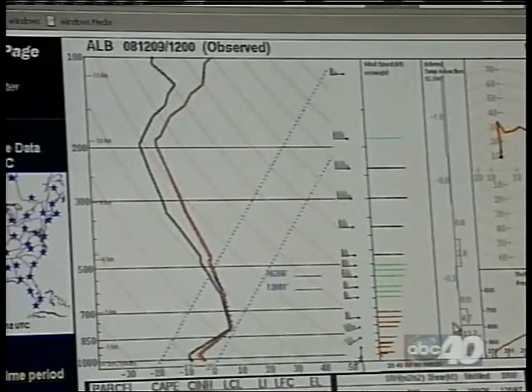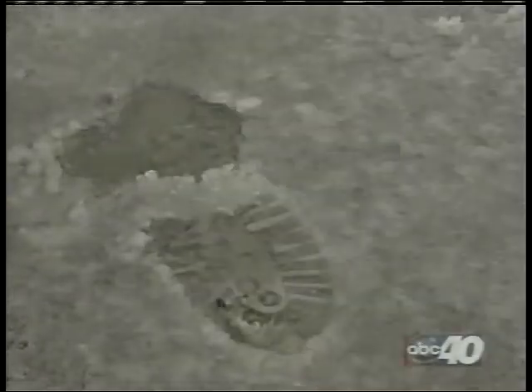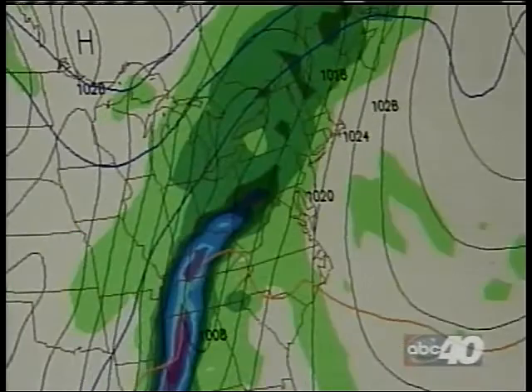It all depends on how warm or cold the air above us is. A thin layer of sub-freezing air at the ground will give you freezing rain. A thicker layer gives you sleet, and if it's cold all the way up, you get snow. And when we're confident of what's going to happen, you get your local forecast.